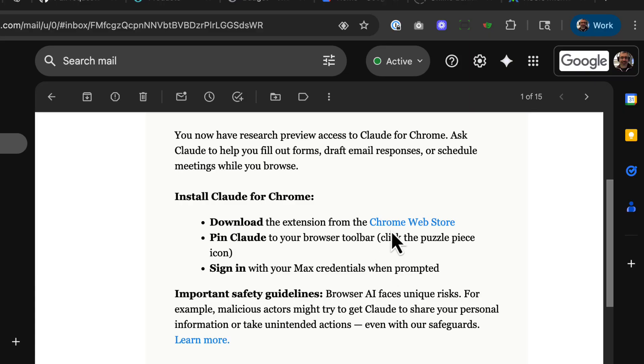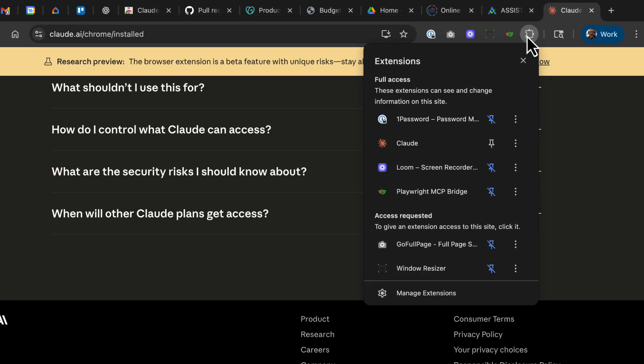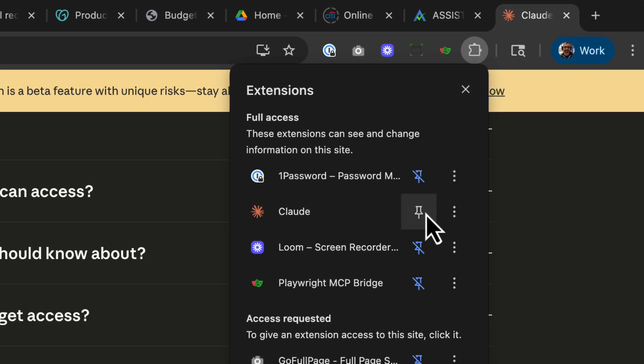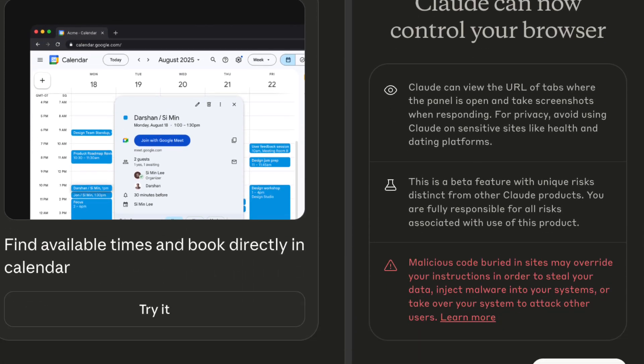The setup was pretty straightforward. You install the Chrome extension, enable it in the toolbar, and suddenly you've got this sidebar where Claude is right there with you, answering questions using your actual browser context. What's crazy is that it doesn't just give you general answers — it actually looks at the sites and apps you're signed into, so it's like having Claude as your browser's sidekick, pulling real data you already have access to.